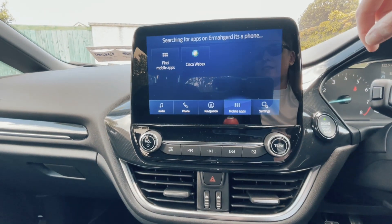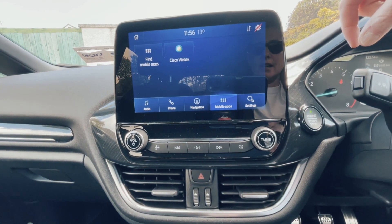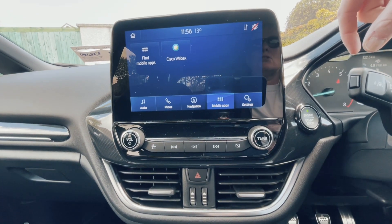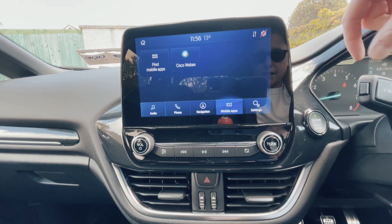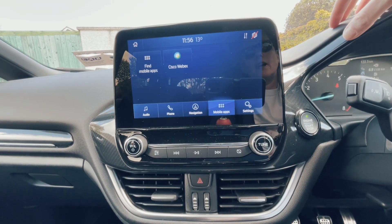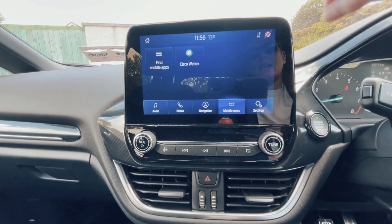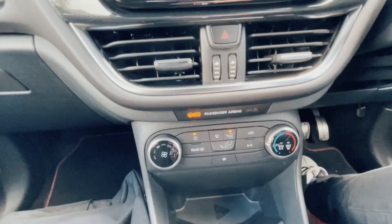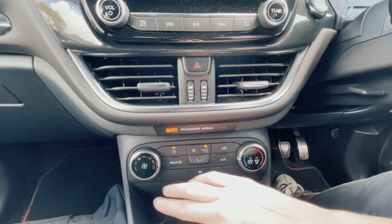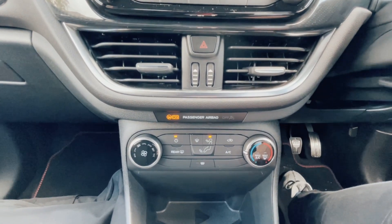Audio is very good — a lovely sound system, nice and bassy. The SatNav works very well; I usually compare them to Google Maps on your phone, and this SatNav system is excellent. Apple CarPlay and Android Auto hook up very easily and the display is excellent.